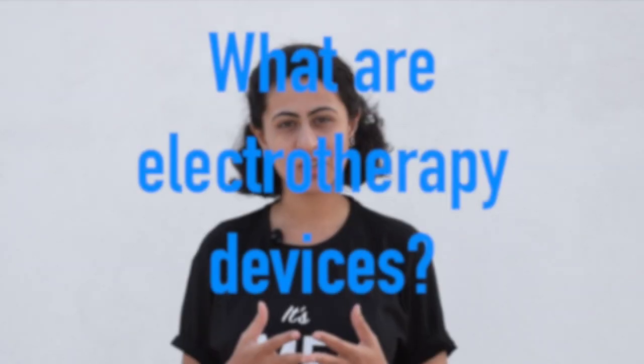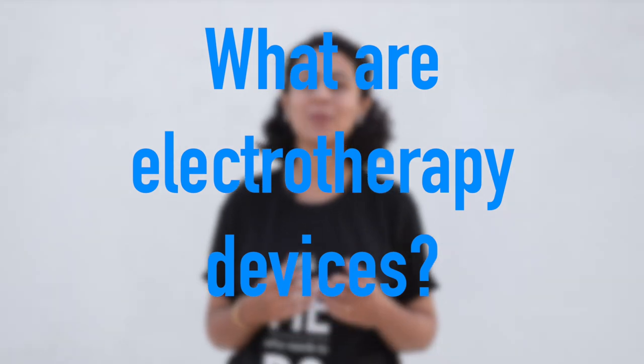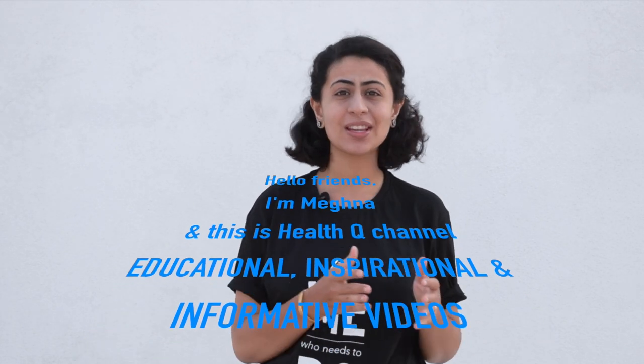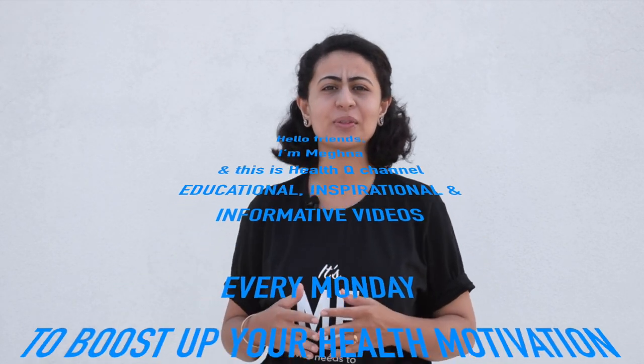If you have ever been to a physiotherapist, you would have seen them using some machines. What are these machines? We are going to see in today's video. Hello friends, I am Meghna and this is the HealthQ channel — educational, inspirational, and informative videos every single Monday to boost up your health motivation.